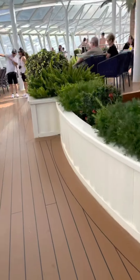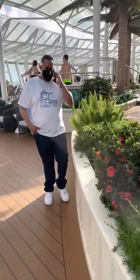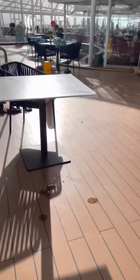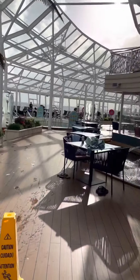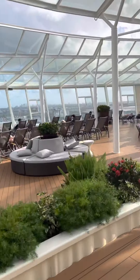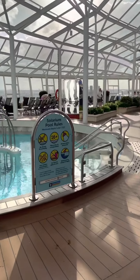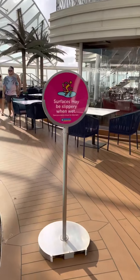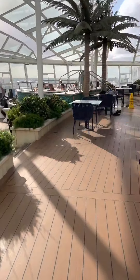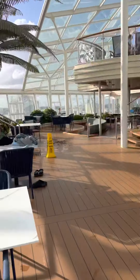I believe that I'm now at the very front of the ship. More areas to explore — completely decked out, so much room. There shouldn't be any trouble finding somewhere to sit down and chill or somewhere to get into it. It's called the solarium, and it's covered to kind of keep the wind and everything out.